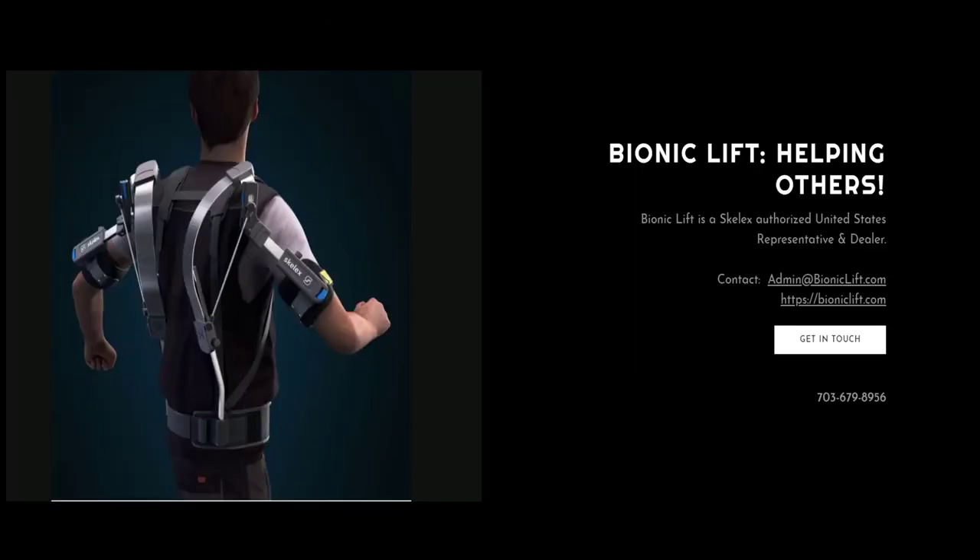Contact Bionic Lift for more information on the Skellix 360 exoskeleton, plus compatible modules such as the Nex support.